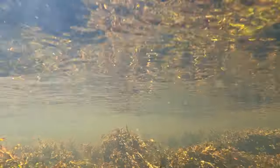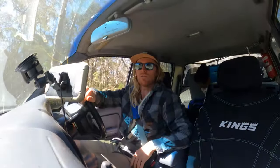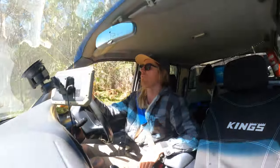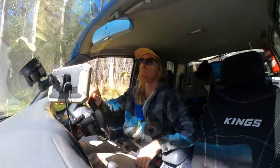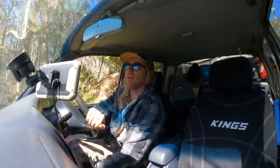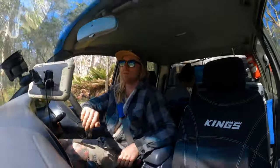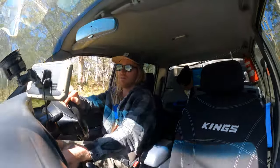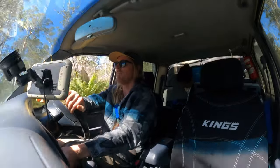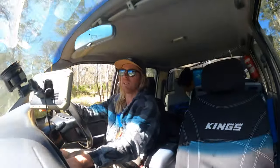We're just a couple of hundred metres up the road. We've found the Barrington Trail north. It's on the left from where we were at the creek. So we're heading down here to see what we can find. Looks like it heads down to some water, but Ben's just said it looks like there's a muddy section up here so we'll go check this out.